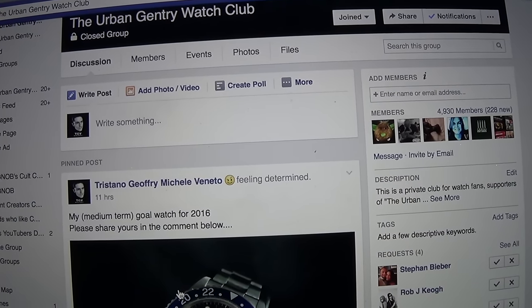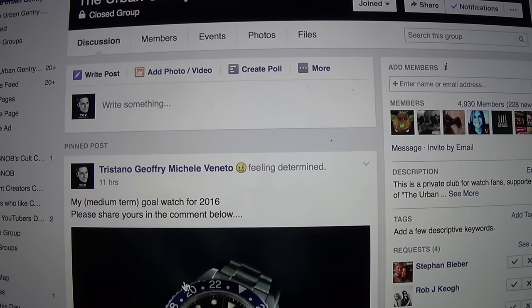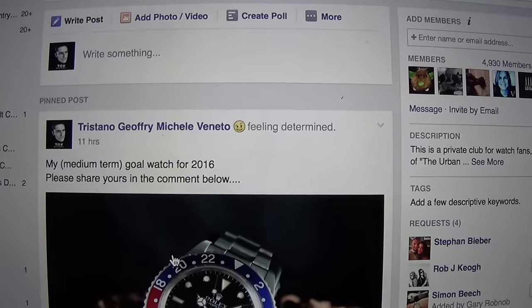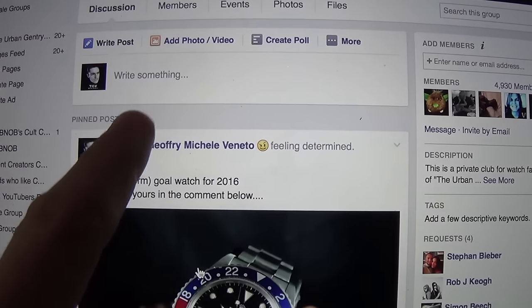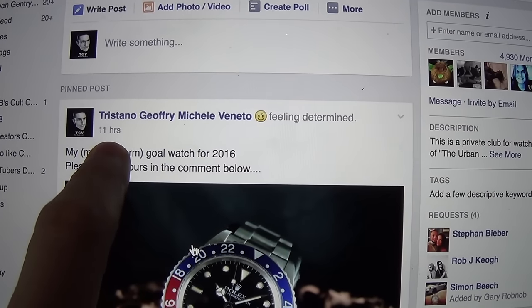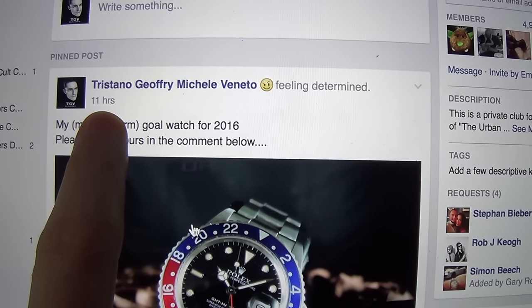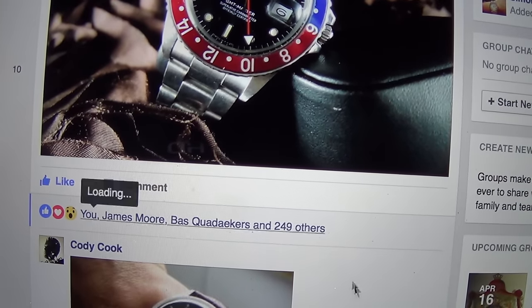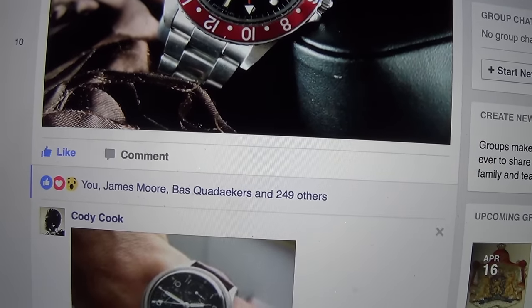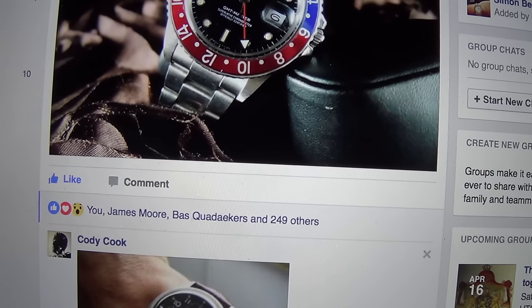Hi guys and welcome to the show. Today I thought I'd start the video by sharing a post I put on Facebook — on the Facebook group, this is the Urban Gentry Watch Club. I put it last night; it's at the top of the feed if you guys haven't seen it yet. I posted it 11 hours ago and already, if we scroll down, it had a huge response: 249 likes and over 100 comments.